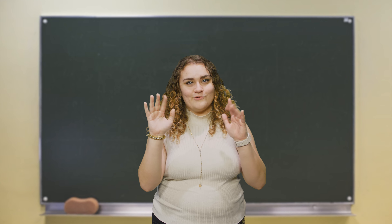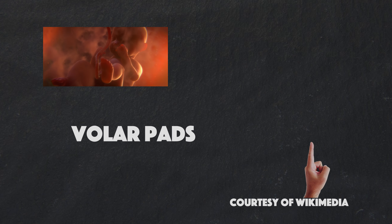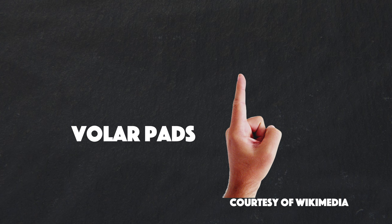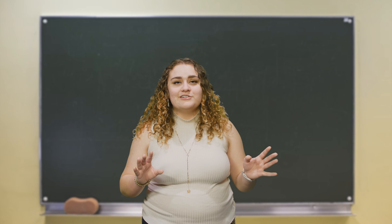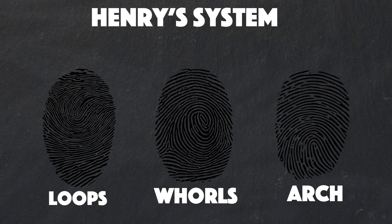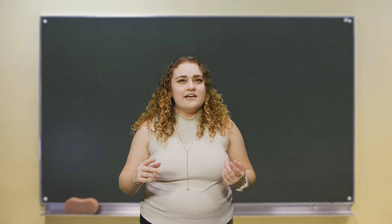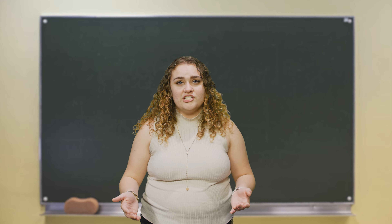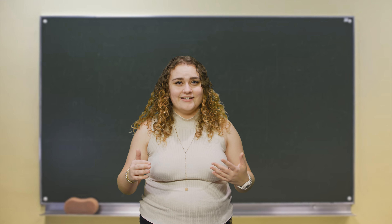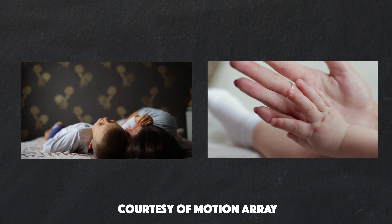So how do fingerprints form? Early on in fetal development, lumps of stem tissues called volar pads grow under the skin on each finger. There are three basic types of fingerprint patterns based on the Henry system for classification: loops, whorls, and arches. Some of the makeup of your fingerprint is based on genetics, like the volar pad size and orientation. This means that many relatives and most identical twins have the same main patterns on their fingers.